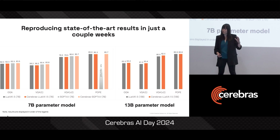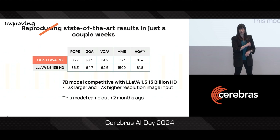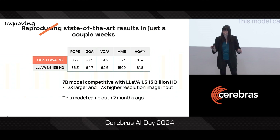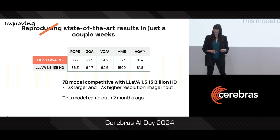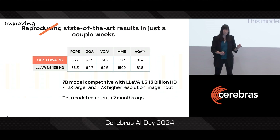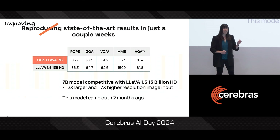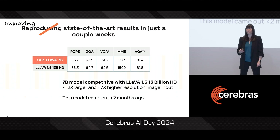You can see here how our runs represented in the orange bars closely match the original versions of the LLaVA 1.5 and the SGPT-4V models. And we didn't just match these results — we improved on them. Because it's so easy to do large model experimentation on our platform, our team tried a few different training recipe runs and were able to build a 7 billion parameter version of the model that is competitive with the 13 billion parameter LLaVA 1.5 HD — a model that is twice the size and trained on 1.7 times larger resolution image data.